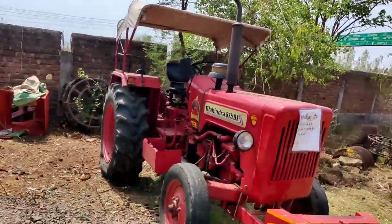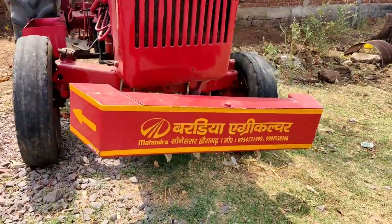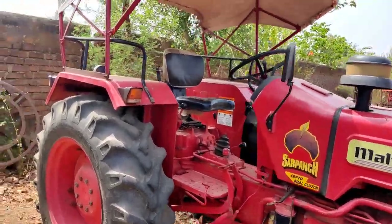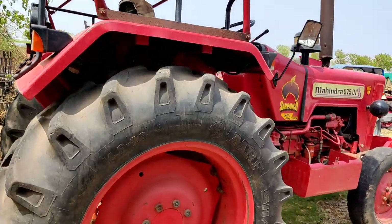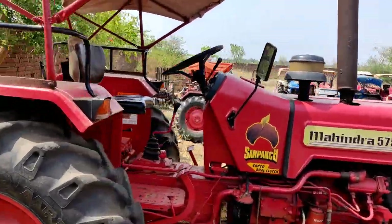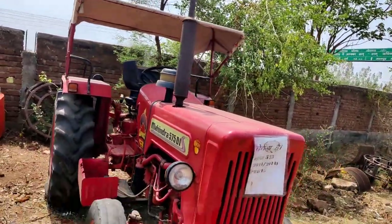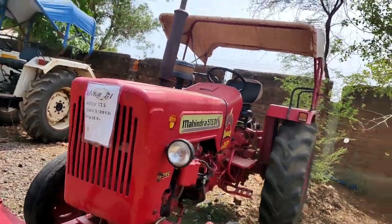This is Mahindra 575 DI. You can see the number if you want to call. It's a big agriculture Mahindra dealer in Sonne Sarar, Chhattisgarh, Kheragar. This is Mahindra 575, 45 HP. There are 24 and 48 tires, hood and other features. We will talk about the price. It's a 2014 model, priced at 3,80,000 — negotiable.